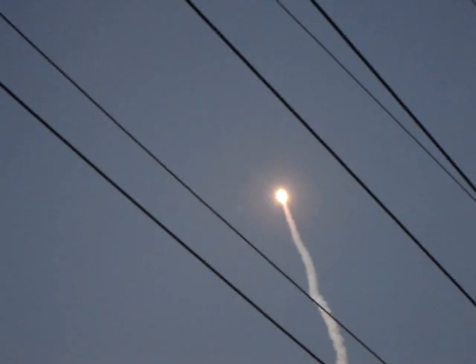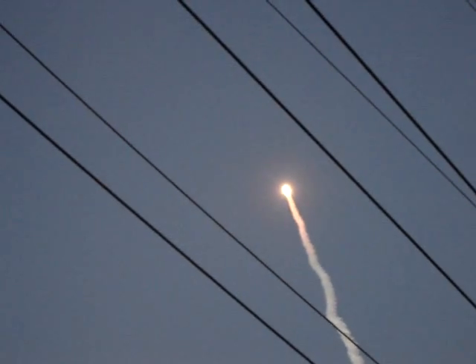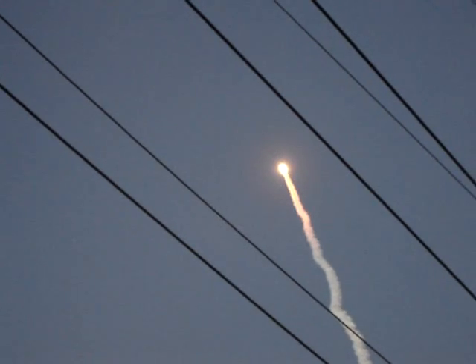Discovery, go at throttle up. Three engines on board and throttling back up.